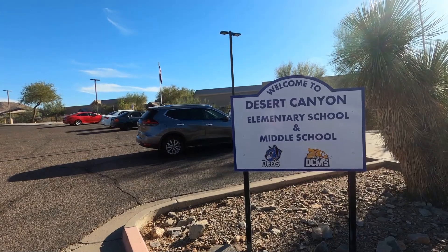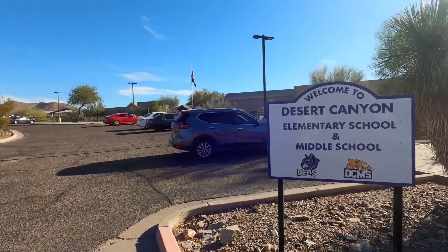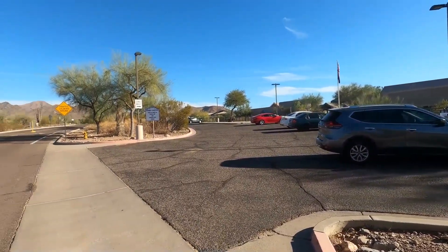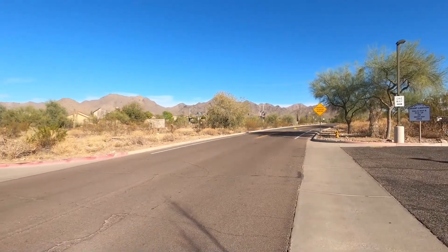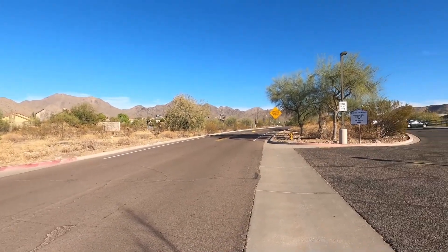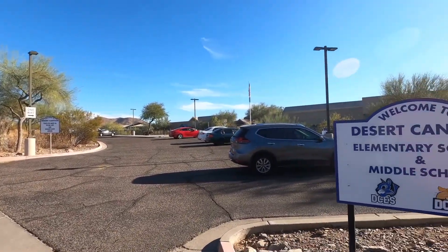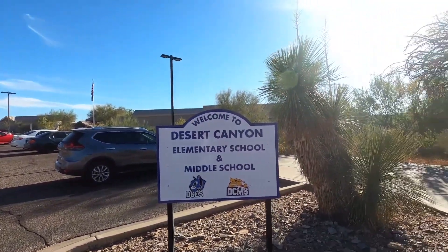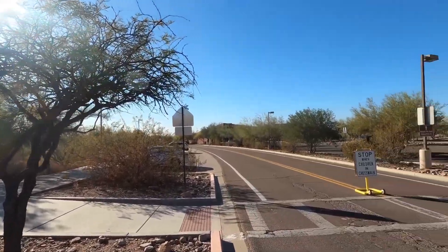Also within McDowell Mountain Ranch, there is an elementary school and a middle school. In addition, the Arabian Library is located right within the community. There are lots of hiking paths, walking paths, and bike paths — lots of things to do within McDowell Mountain Ranch.